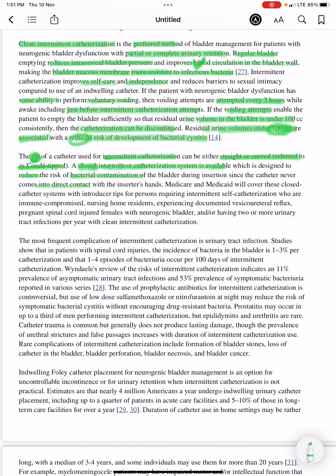Medicare and Medicaid will cover this closed catheter system with introducer tips for persons requiring intermittent self-catheterization who are immunocompromised, nursing home residents experiencing documented vesicoureteral reflux, pregnant spinal cord injured female patients with neurogenic bladder, and/or those having two or more urinary tract infections per year with clean intermittent catheterization.